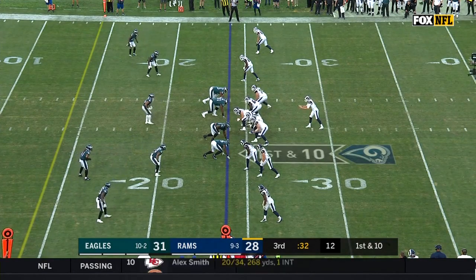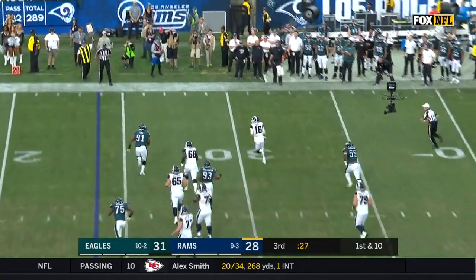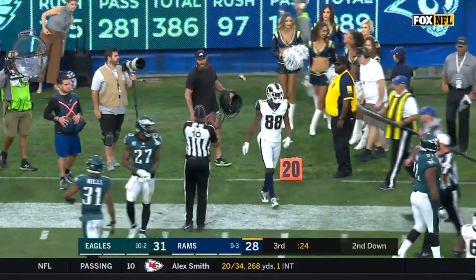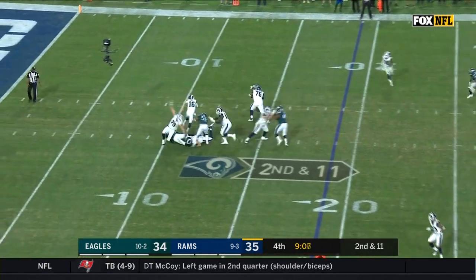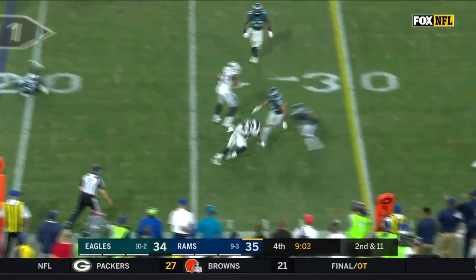Two scores up. Goff out to his right — pass is caught along the sideline by Michael Thomas, who had the punt block. Gurley up at the top of the screen on 2nd and 11. Goff stays upright, finds Gurley, and a hurdle. What a play.